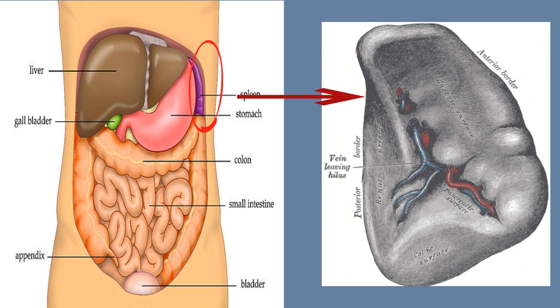The spleen filters blood and acts like a disease detective. It also produces antibodies and lymphocytes which help fight germs.